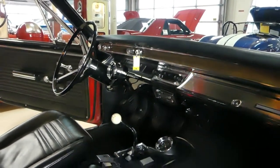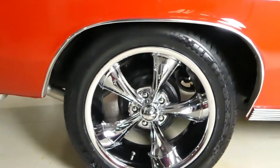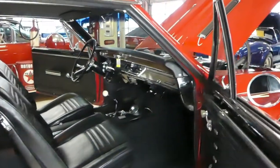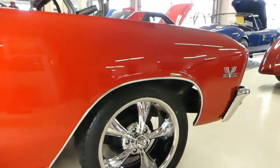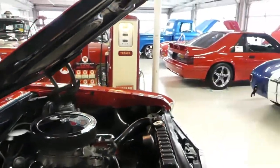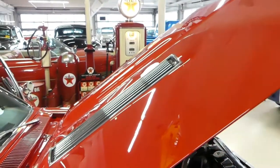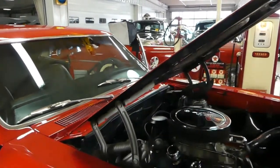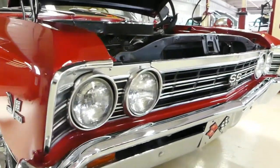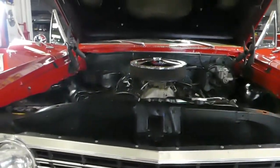Beautiful paint in bolero red. We have brand new Riddler chrome 5-spoke wheels all the way around, Z-rated tires all the way around. Completely restored — all new chrome, all new stainless badging, all new stainless trim. Original floors, original trunk.